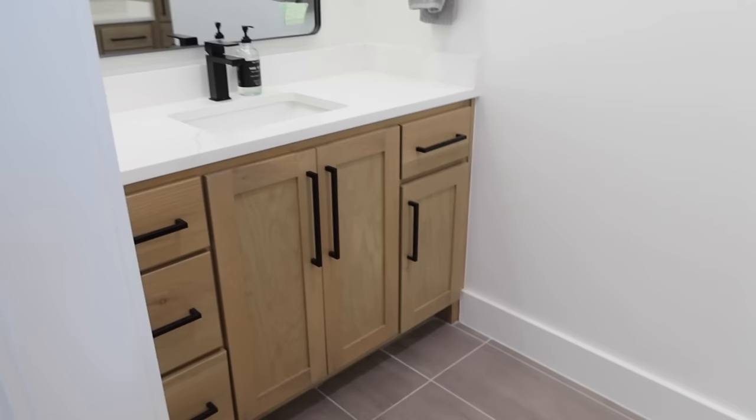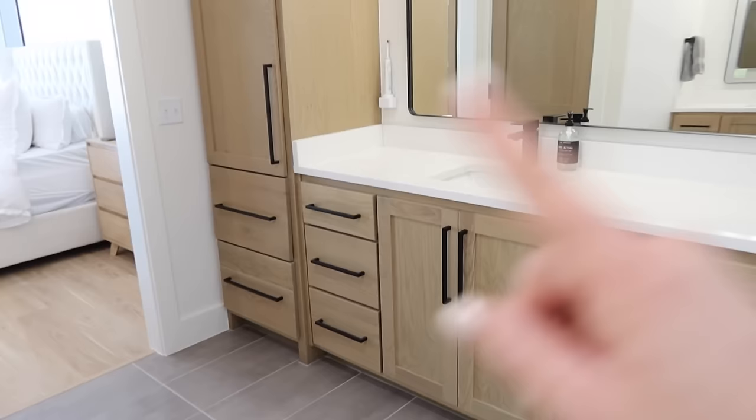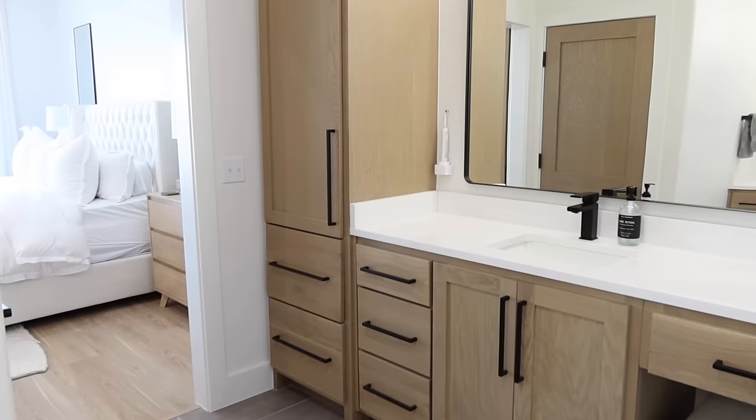As for our vanities, we're separated — this whole side is mine and Chase has the other side, which is actually a lot of storage for him. We're used to sharing less than this. I'll open some drawers so you can see inside, but I do have a lot of empty drawers. We did a big declutter video in here so you can definitely check that out.